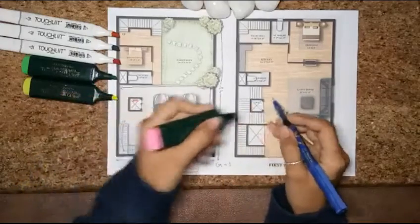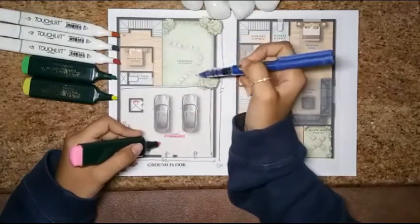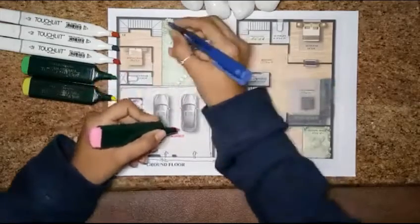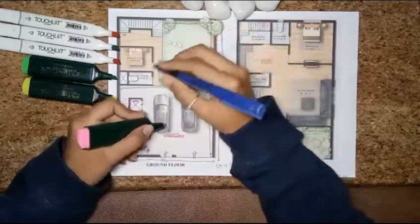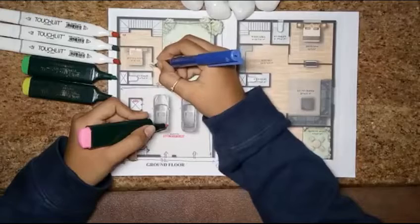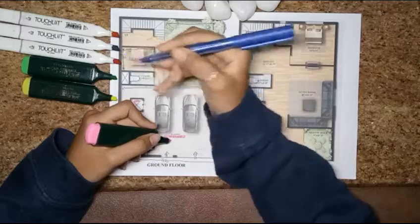At the ground floor level is the servant room, so we have a common toilet provided. The garden space size is 16 feet 9 by 22 feet 6 — horizontally 16 feet 9 and vertically 22 feet 6. After the garden, here is the entry for the servant room. The servant room size is 10 feet 4 by 8 feet.